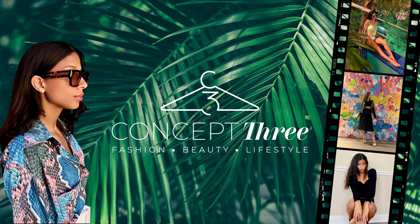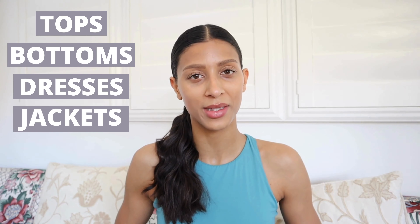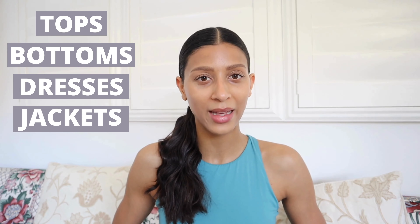Hi everyone, welcome back to my channel and welcome if you happen to be new. I'm Isabella, a certified image consultant and fashion enthusiast, and welcome to my channel, Concept3, where I help you transform your wardrobe, your image, and your lifestyle. In today's video, as part of my body type series, I'm going to show you your best tops, bottoms, dresses, and jackets according to your body type so you can boost your confidence and kick butt every time you step into the gym.